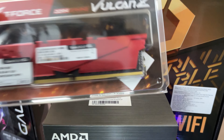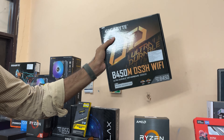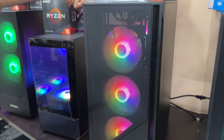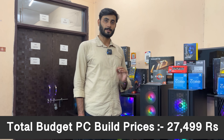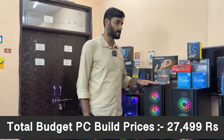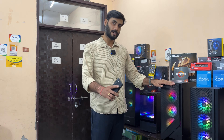Now for an AMD PC build: the Ryzen 5 5500 is paired with 8GB RAM, a B450M DS3H Wi-Fi motherboard, 500GB SSD, a 650W power supply, and an MSI 120A RGB case. This entire combo is available for just 27,499 rupees — a very good PC build at this price point.